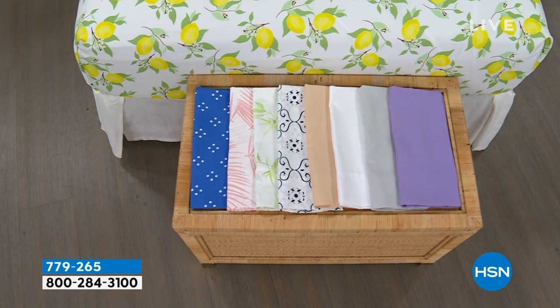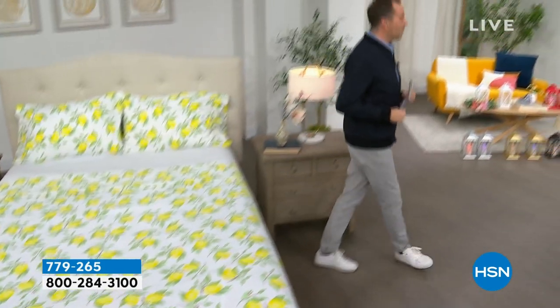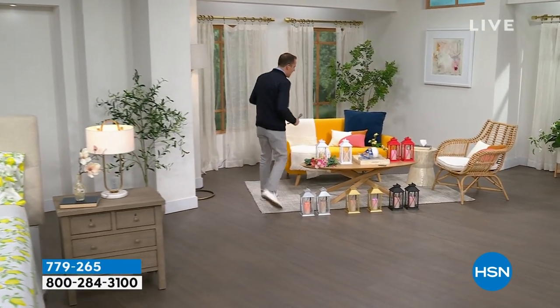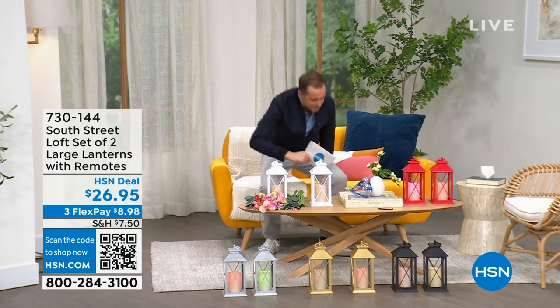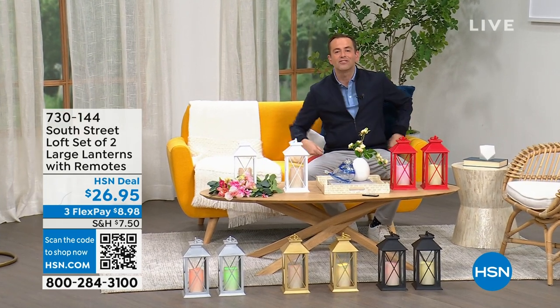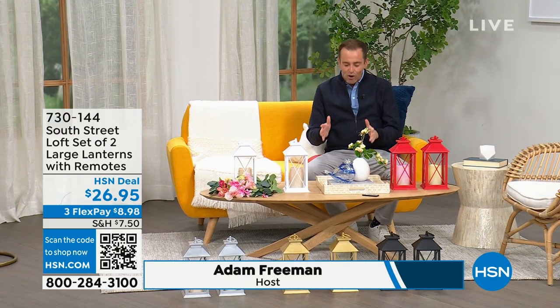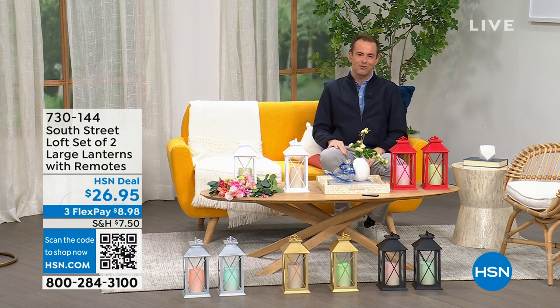So if you need some new sheets for your bedroom, the guest room, or the kids' room, we have a lot of great options for you. I believe my special guest — the one, the only, Stephanie Rantz — who is a true home expert, a home designer expert, and voice of South Street Loft.